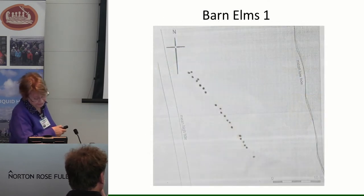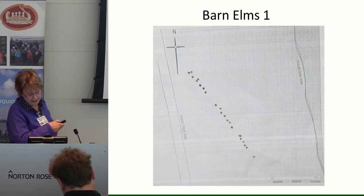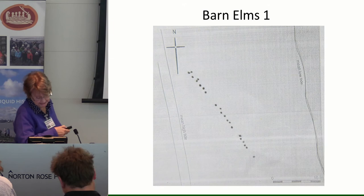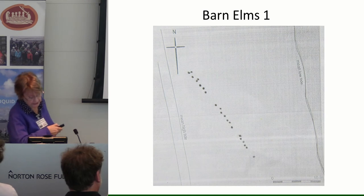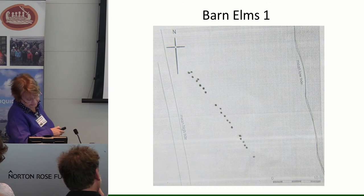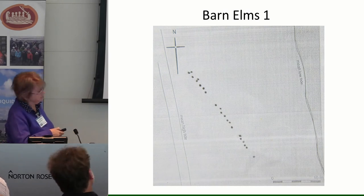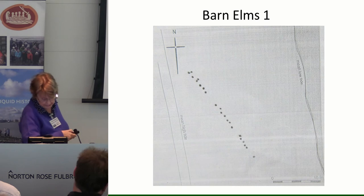The other fish trap, Barn Elms 1, further up towards Hammersmith Bridge, was also discovered by members of Richmond Archaeological Society circa 1995 and first recorded 1995 to 1996. The published paper shows only a rather schematic diagram of the fish trap, showing the 21 posts originally discovered. The posts were recorded as spaced circa 1 metre apart, except for three wider gaps circa 3 metres wide, and their height between 1 and 22 centimetres. This was suggested to be a barrier structure, perhaps similar to Chelsea 2, perhaps running out to an eyot or island.